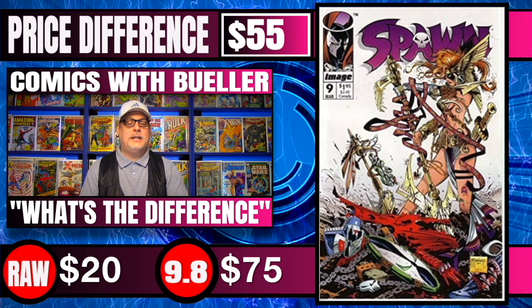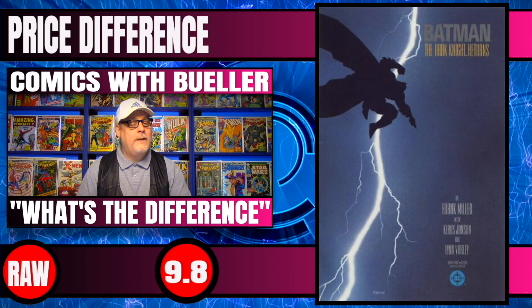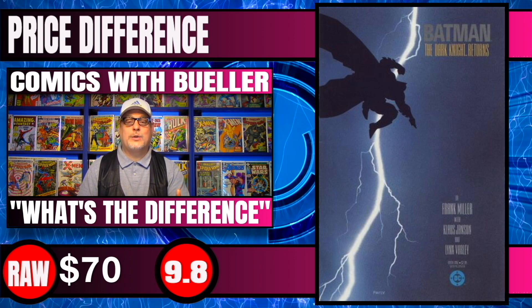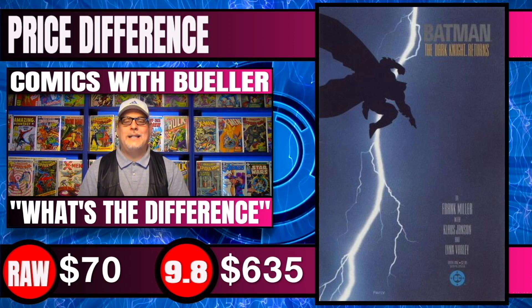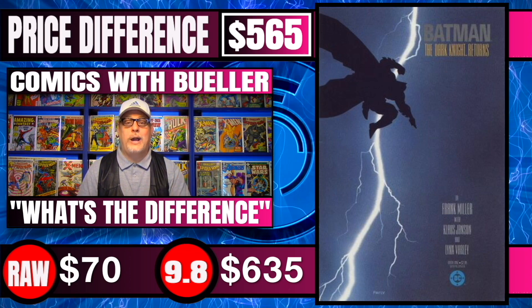Next book up, and honestly kind of my inspiration for making this video, is Batman: The Dark Knight Returns #1, first print — one of my favorites. Raw copies of this book sell for around $70. If you got this graded and it came back at a 9.8, these ones sell for like $635 — a price difference of $565.